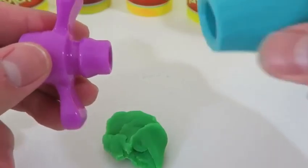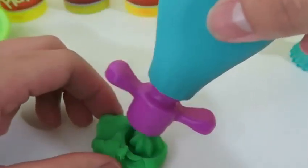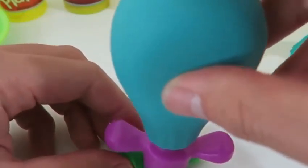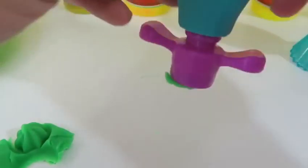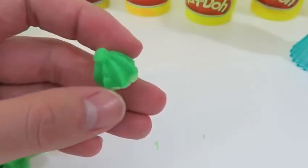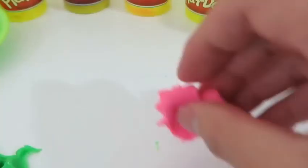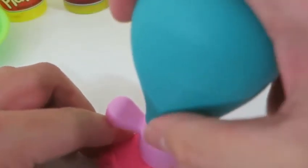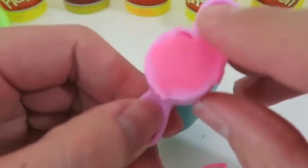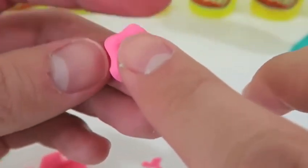Now I'll show you guys the Dollop Popper! You just attach one of the tips right here. You could stamp it, but here's how you actually use this tool — grab some Play-Doh, squeeze the top, and your mold pops out! That's pretty awesome! Now let's use this star tip. This dollop popper is really fun to play with! And here's our star candy!